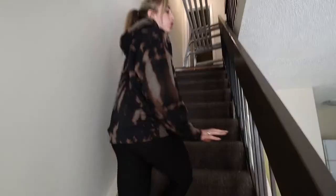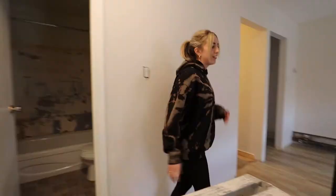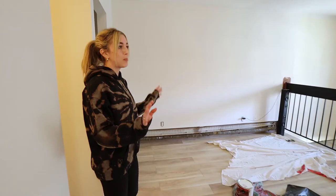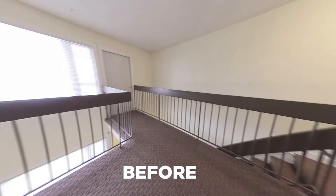We're still deciding on the carpet, if we're going to rip it up or not — I think we might. We're painting all the railings black. Working on some paint jobs on these high 20-foot ceilings. We have the laminate up here already — there was carpet, we ripped it all up. Painted all the railings black. All the walls are turning to an off-white color; they were a pretty gross yellow color.